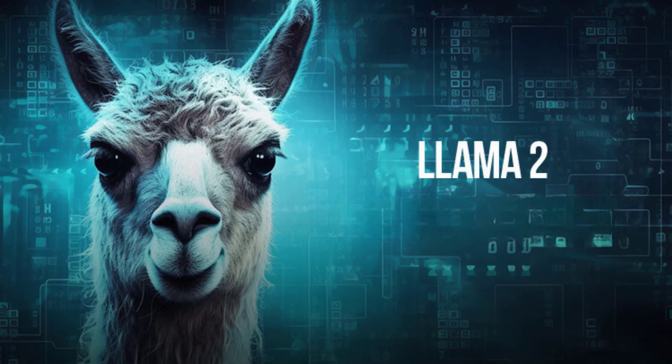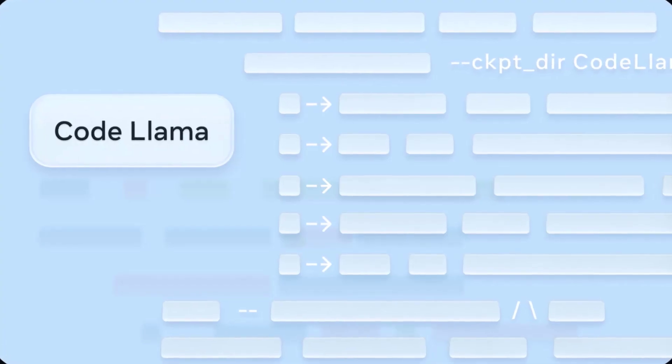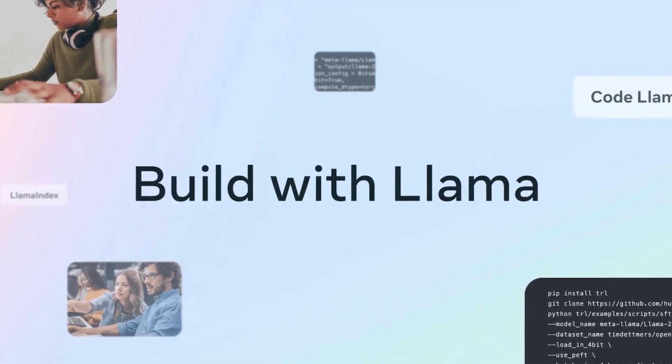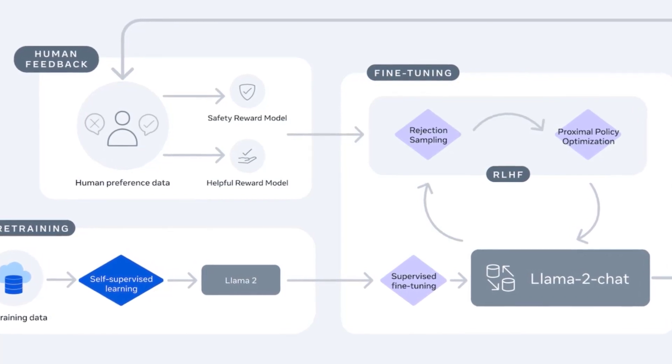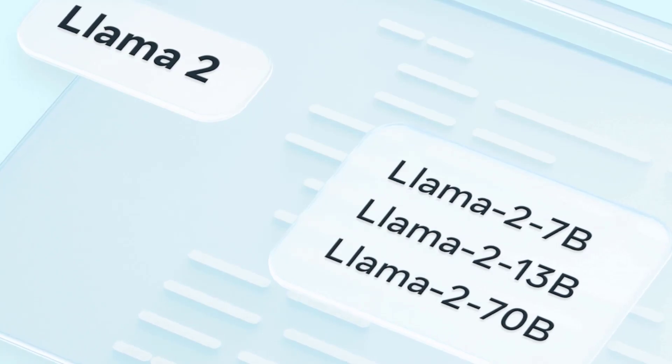Third, we have Llama 2, a variant of the popular Llama model that has been trained on a large dataset of text from the internet. Llama 2 is known for its ability to generate high-quality text that is both coherent and contextually relevant. It has been used for a variety of applications such as chatbots, language translation, and content creation. Llama 2 stands out for its ability to generate text that is both accurate and informative.